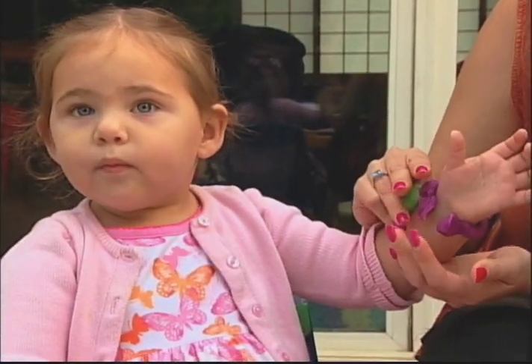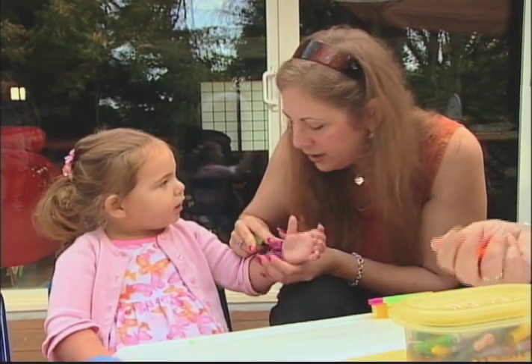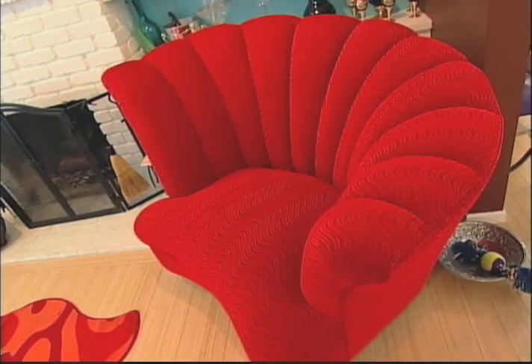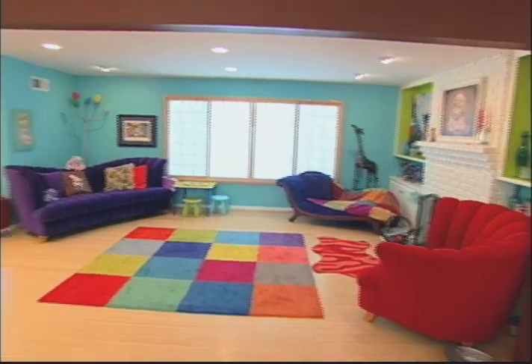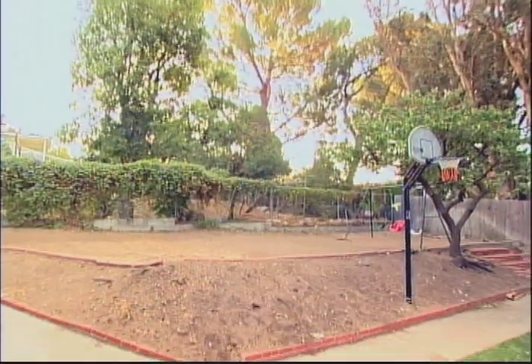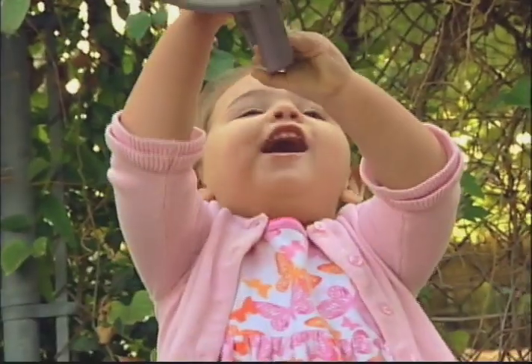Cliff and I live here with our daughter Tessa. I would describe our house as very eclectic, playful, very whimsical, animated. We did a lot of work on the inside of the house, but we got so exhausted we kind of forgot the outside. Our backyard right now is all dirt, and I'd really like to see a nice, colorful play area for Tessa.